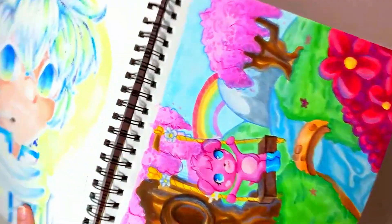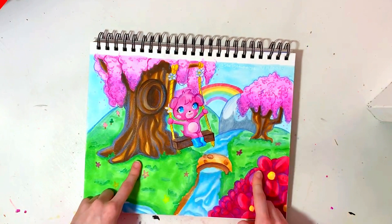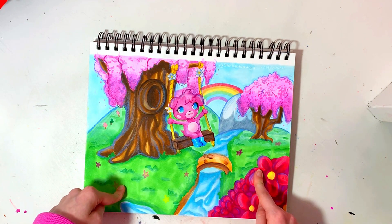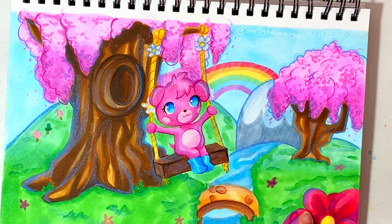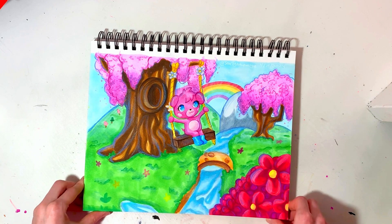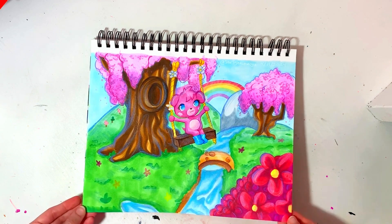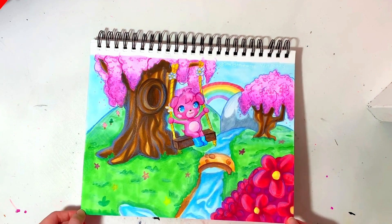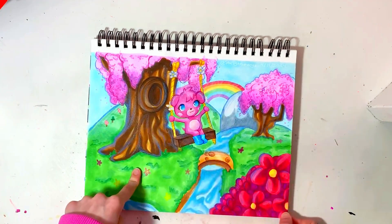This is a totally different style than usual, as you can tell. I redrew a scene from the I Heart Mosh — I used to watch that all the time when I was younger, like on repeat. I still listen to it sometimes. I thought it was super cute and wanted to redraw it.